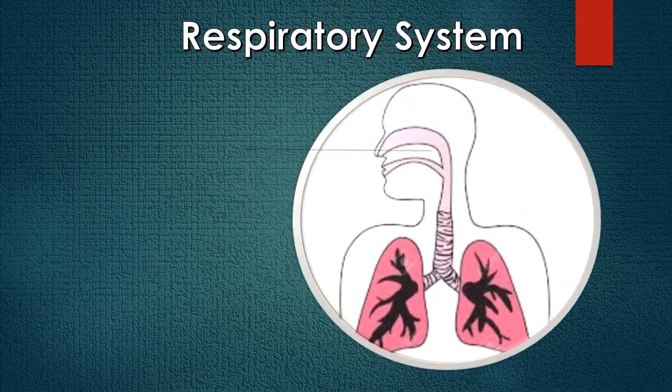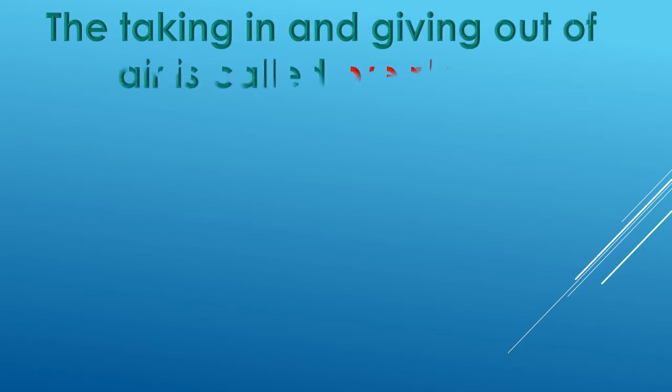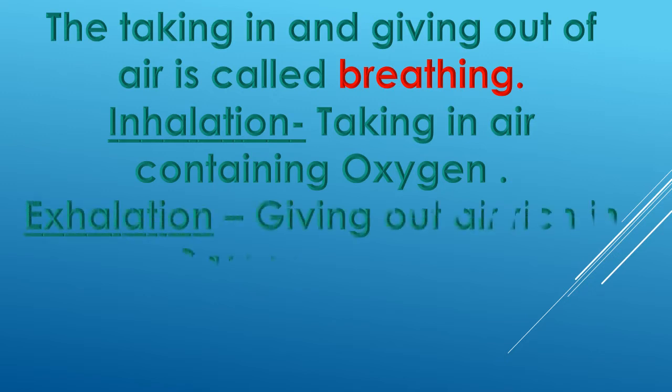The organs of the respiratory system are nose, windpipe and lungs. Breathing is an important part of the respiratory system. The taking in and giving out of air is called breathing. When we take in air which contains oxygen, it is called inhalation, and when we give out air containing carbon dioxide, it is called exhalation.